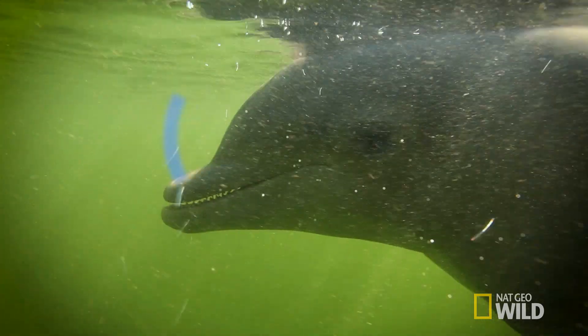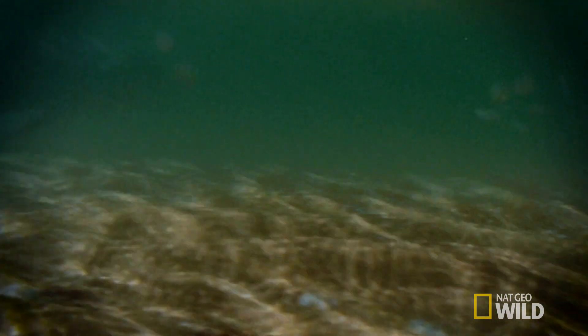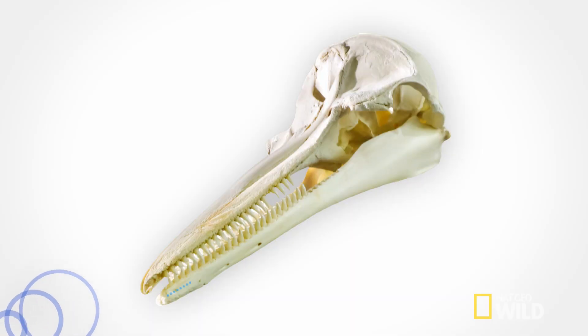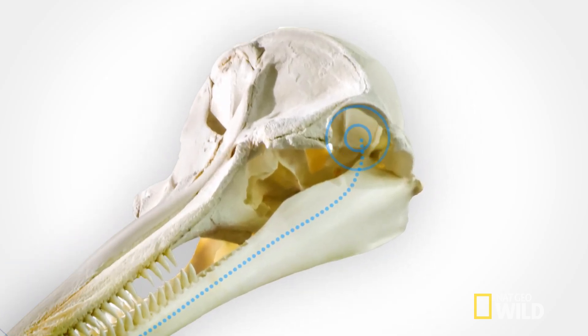The second step is to amplify those sounds, called clicks, which they do with their melon, sending the clicks as a concentrated beam. Lastly, the sound waves bounce back as an echo, and based on its intensity and pitch, a dolphin is able to form a mental image of the environment. Fun fact: the echo is received in a region of their lower jaw bones, which pass the sound onto the ear.